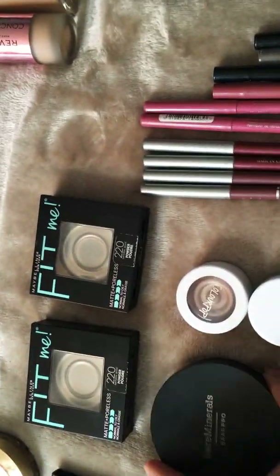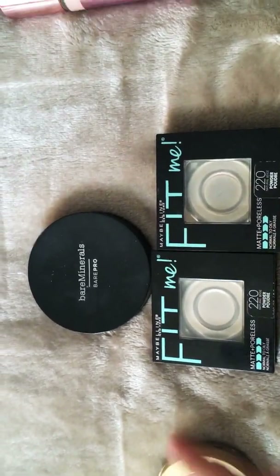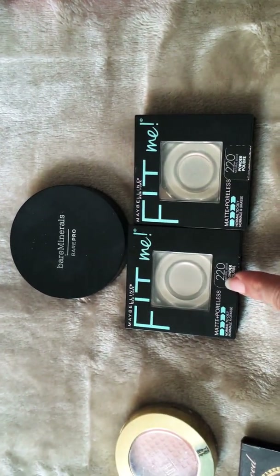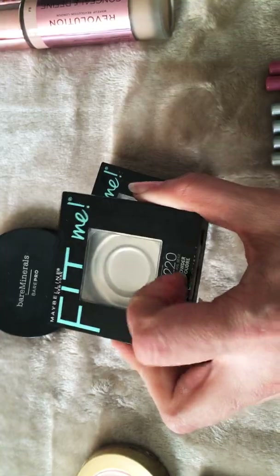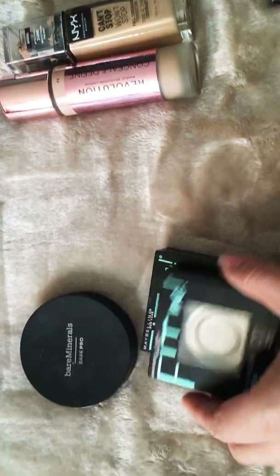For face, I used three setting powders. Two of them are Maybelline Fit Me — shade 220 Natural Beige. This is my go-to and I use them all the time. I always buy the same shade and usually get them when there's a buy-one-get-one 50% off sale.